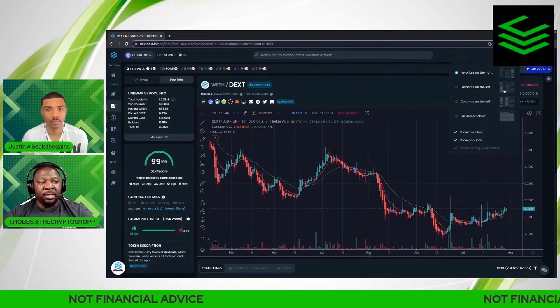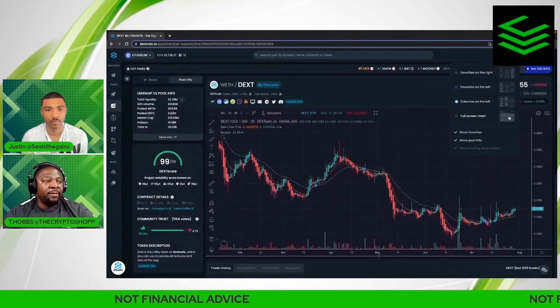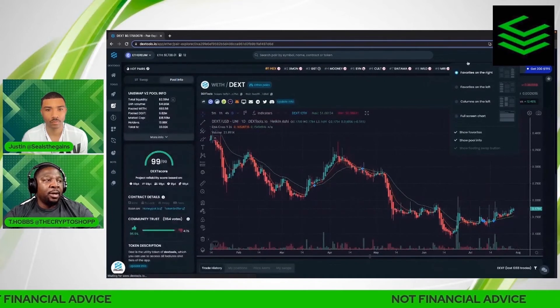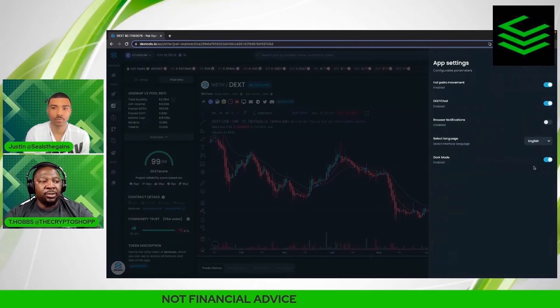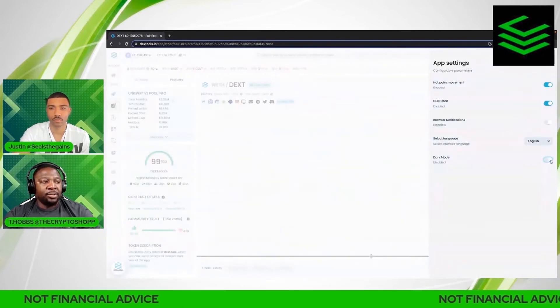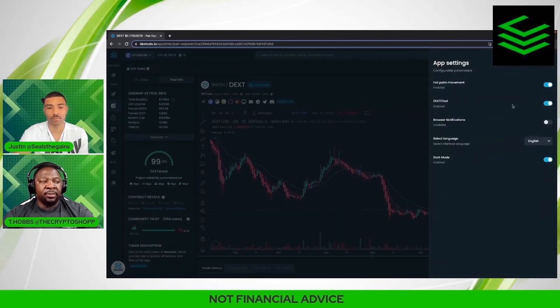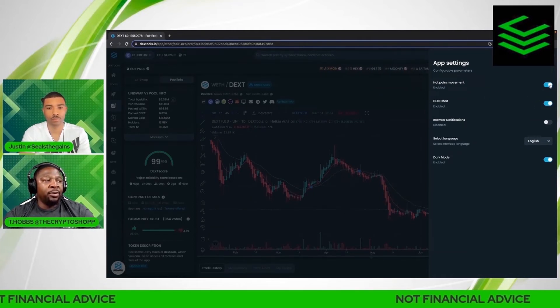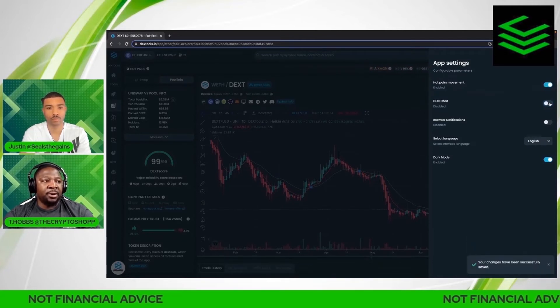Over here in the top right you have your layout, which changes everything based on your preference. You can put your favorites on the right or move them to the left columns, and go full-screen chart. The settings tab lets you switch between light and dark mode — dark mode is better on the eyes. You can also turn off hot pairs movement so it freezes, and enable or disable the dex chart.